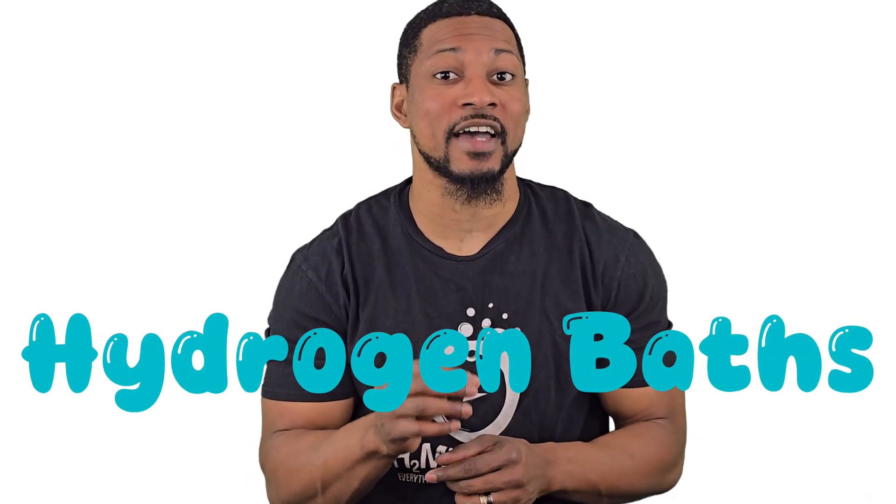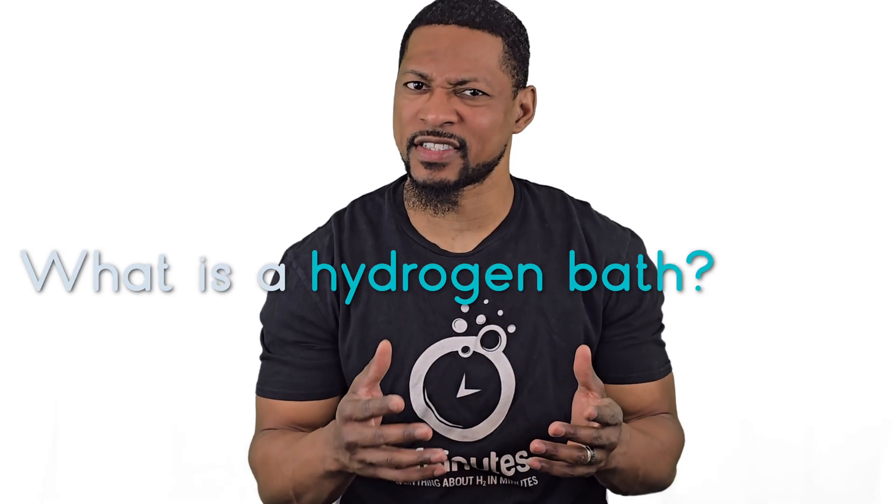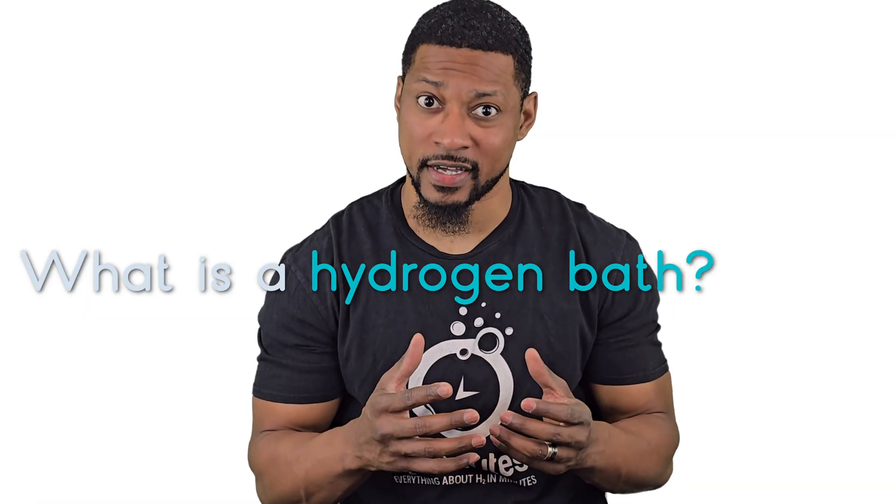This might just be the most relaxing way to fight oxidative stress you've never heard of. Hydrogen baths are becoming one of the most popular ways to use hydrogen therapy in the world right now. But what exactly is a hydrogen bath? How does it work? And is there actual science behind it? The answer is yes. And today we're breaking it all down for you, H2Minute style.